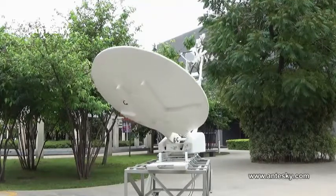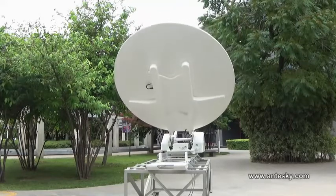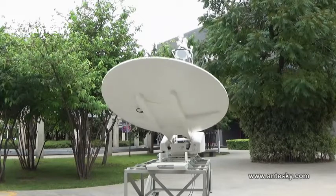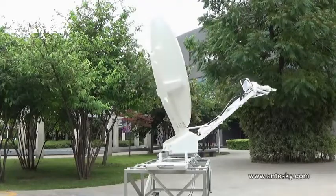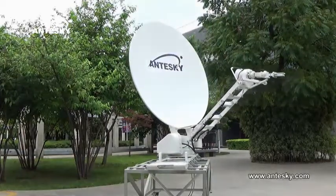Its carbon fiber material quantity is more than 90%. Its travel range can exceed 360 degrees and its max range can get to 440 degrees.